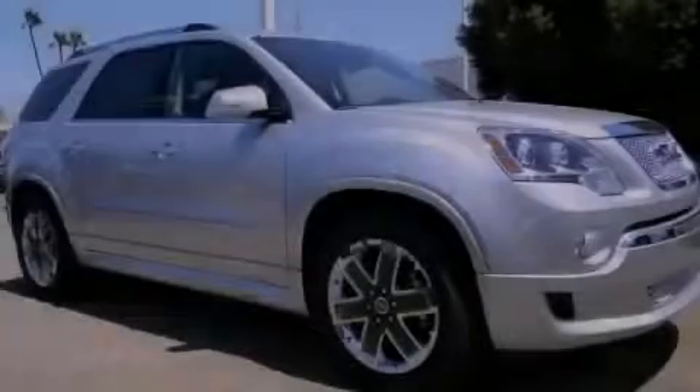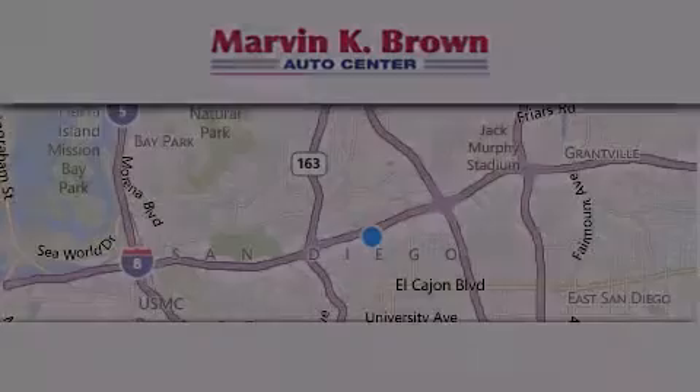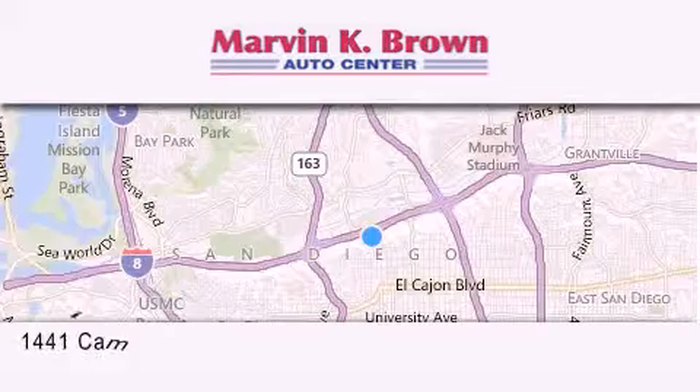Contact us today to arrange your test drive. Thank you for considering Marvin K. Brown for your next new or used vehicle.